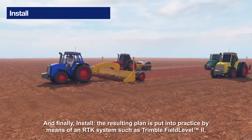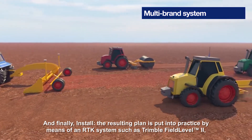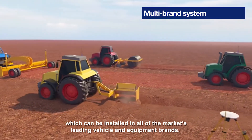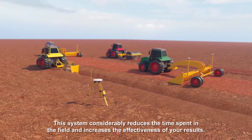And finally, install. The resulting plan is put into practice by means of an RTK system such as Trimble Field Level 2, which can be installed in all of the market's leading vehicle and equipment brands. This system considerably reduces the time spent in the field and increases the effectiveness of your results.